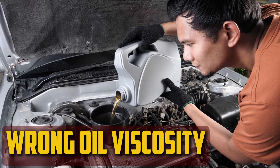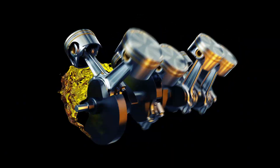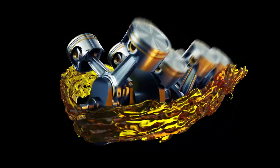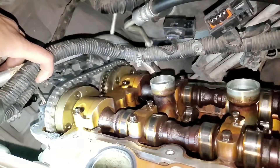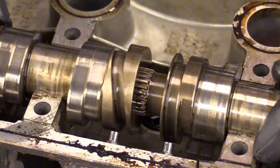Wrong Oil Viscosity: You must use the appropriate oil viscosity for the engine to guarantee optimal lubrication and friction reduction. The engine is subjected to high temperatures constantly, and improper viscosity can cause excessive wear. Proper pressure is also ensured when the appropriate oil is used. If not, the cam phasers will become damaged and respond more slowly.